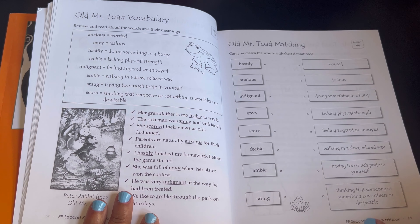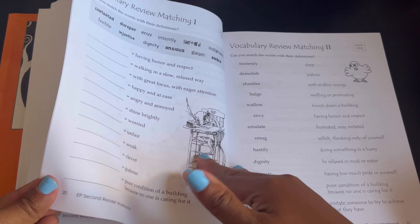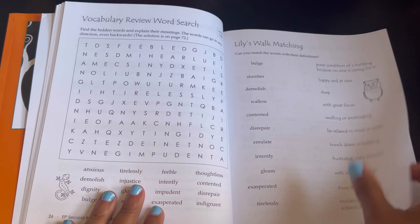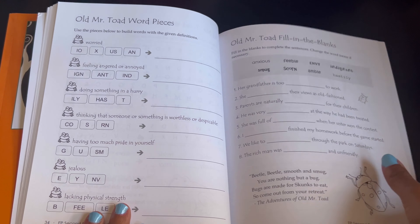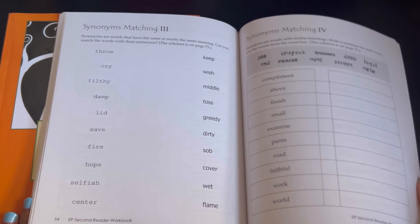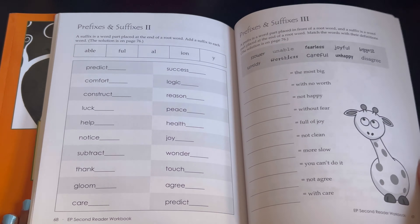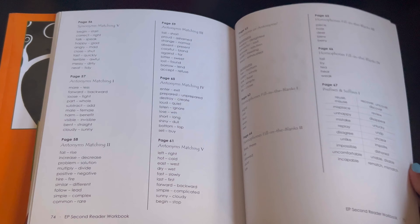Here Old Mr. Toad, same kind of thing — spelling, vocabulary. It has a variety of activities just helping the child with different vocabulary they're going through in the story. Synonyms, antonyms, homophone practice, prefixes and suffixes. At the very end you have the solutions. That's it for the reader.